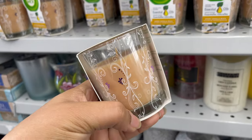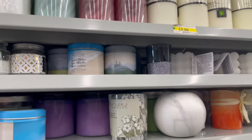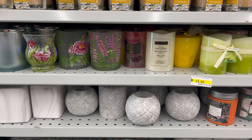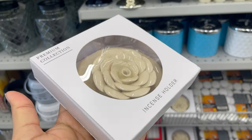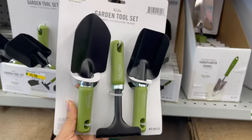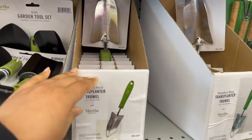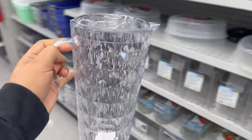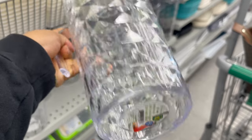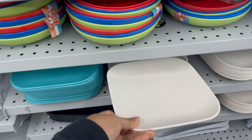Daurama carries a variety of candles, candle holders, and home decor items which start from $1.00 to $5.00. Daurama also carries garden supplies which start from $1.00 to $5.00. This pitcher comes with a lid for only $4.00. This bamboo fiber plate starts from $2.00 and they have different styles, sizes, and colors to choose from.